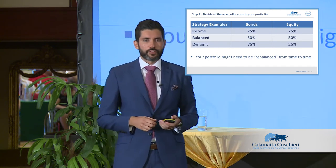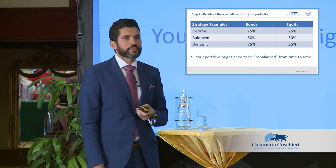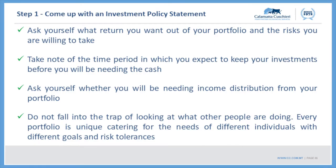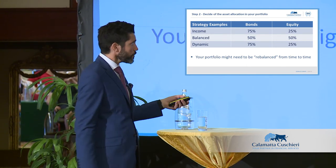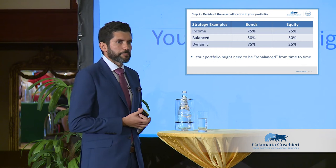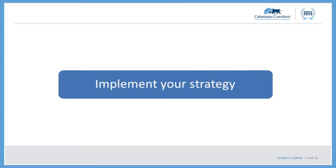In that case you need to rebalance — sell equities and buy bonds. Even though equities are doing well and you're excited, you have to be disciplined. You started off saying you need a balanced portfolio for reasons specific to your life situation. Periodically, ideally quarterly or semi-annually, look at your portfolio and see if the allocation remains the same. If it didn't, readjust positions. Then you need to start implementing your strategy.